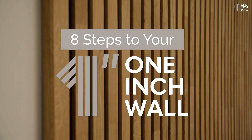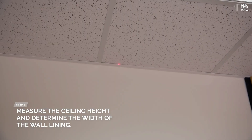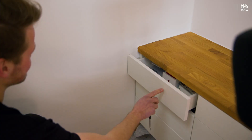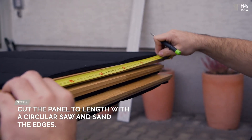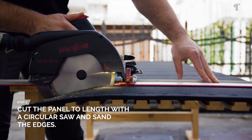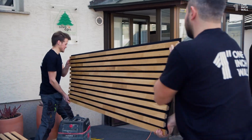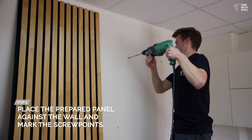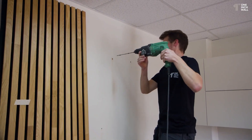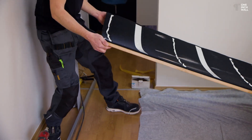If you're looking for the perfect touch to complete your space, the 1-In Wall Acoustic Panels are an excellent choice. These panels are designed to bring any room to life, giving it a luxurious and cozy feel. The key to their appeal is the use of natural wood, which adds a warm, inviting atmosphere. The 1-In Wall Panels stand out because they're the only ones offering slats that are 18mm thick and 35mm wide, giving them a unique, high-quality appearance that's both stylish and functional.